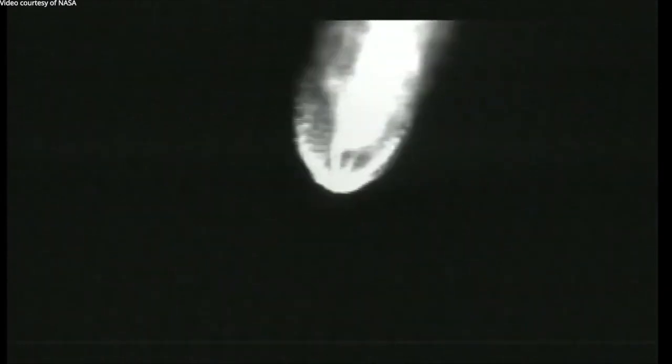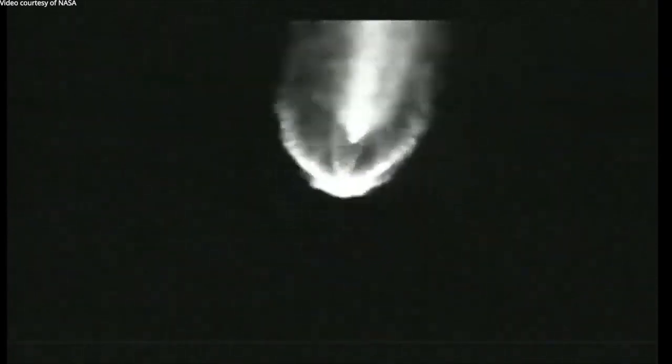RCS is now pressurizing to flight levels. The reaction control system has reached flight levels. System response looks good, vehicle body rates continue to look good as well, and seeing good response out of the RD-180 engine.